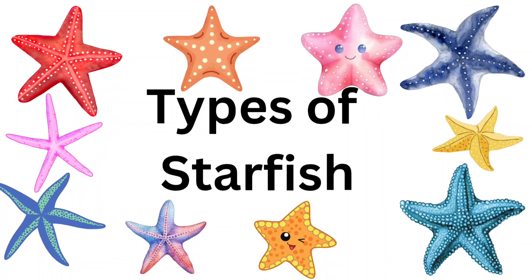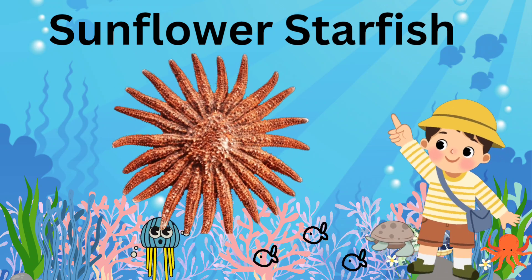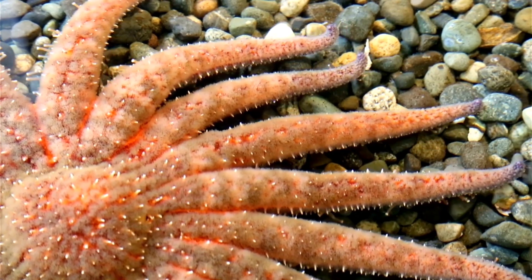Types of Starfish. Sunflower Starfish: has lots of arms, up to 24, and can move super fast.